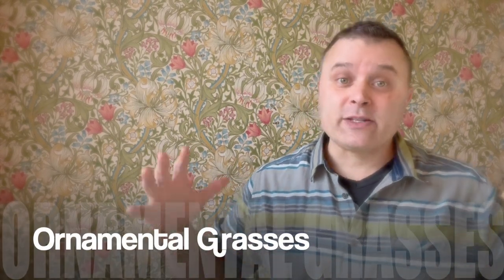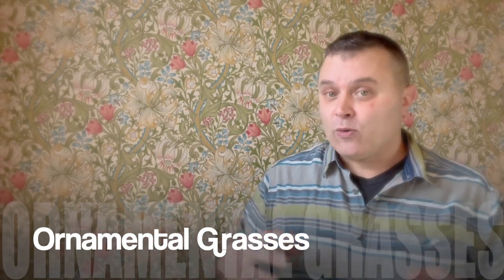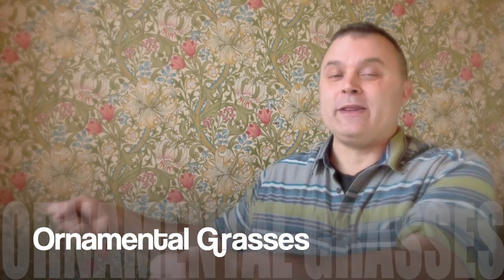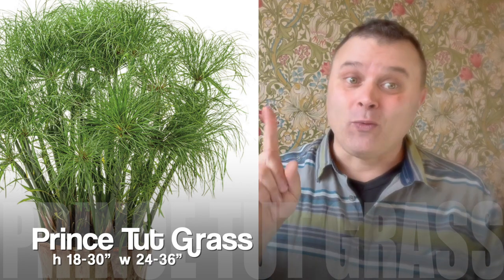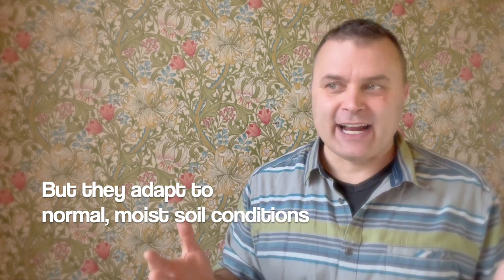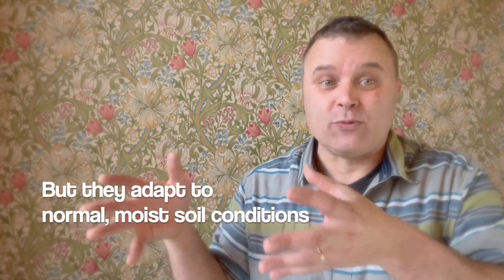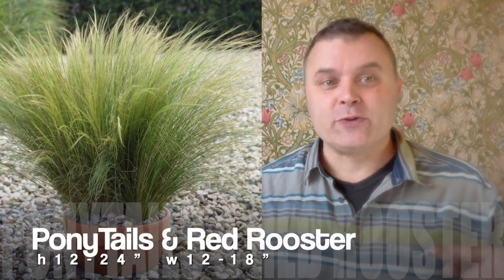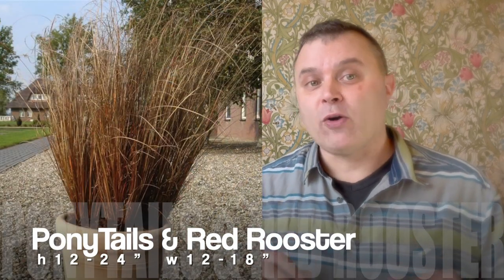Next up are some of the grasses, which are some of the biggest plants you can get. They tend to like water, so keep that in mind — they make great one-pot wonders. You can put them in the back and then put your other one-pot wonders in front. The biggest one is the King Tut, which is enormous, and the Prince Tut can hold its own in a pot as well. Those two are probably the most water-hungry plants out there — they're intended to be more of a water plant and can be planted right in a bog. But all the fountain grasses, like Cherry Sparkler and Fireworks, Red Rubrum, Ponytails, and Red Rooster, get pretty big and do great in their own pot.